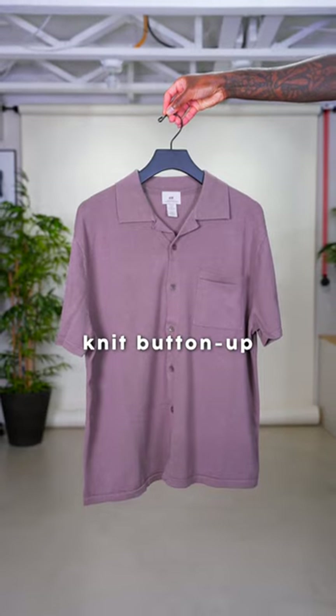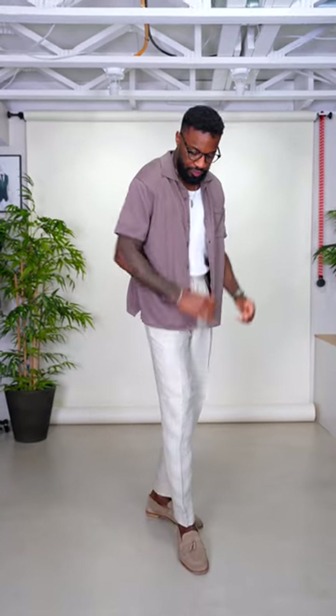Next is the knit button-up shirt. It's essentially a combination of the resort shirt and the polo. For that reason, it's a great replacement for those pieces when you want something a little bit different. Then we have a crisp